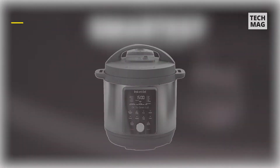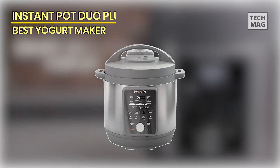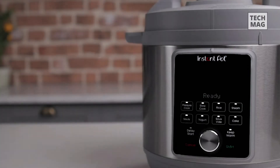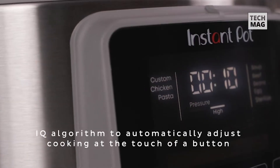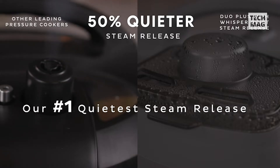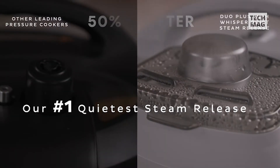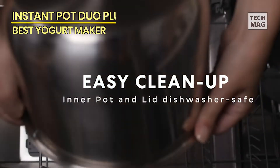Meet the Instant Pot Duo Plus, your kitchen powerhouse. This eight-quart whisper-quiet marvel is not just a pressure cooker — it's a versatile 9-in-1 electric multitasker. From slow cooking to rice cooking, sautéing, steaming, and yogurt making, this stainless steel beauty does it all with precision. Experience culinary convenience with the added perks of a warmer and sterilizer, making meal prep a breeze. The whisper-quiet technology ensures your kitchen stays peaceful, even during high-pressure moments.